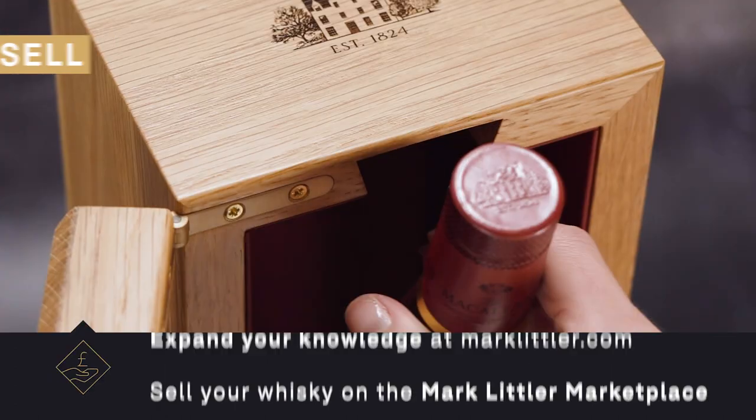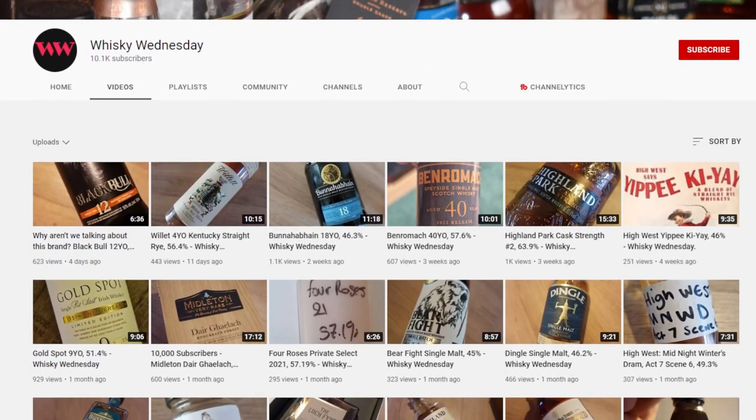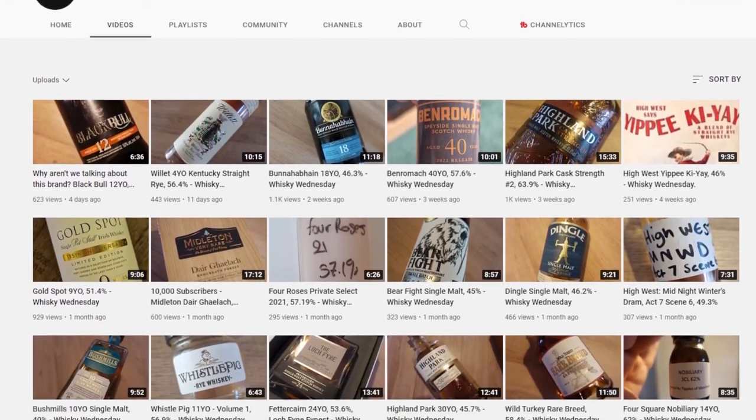If you've watched this channel before, you'll know that we mostly talk about collecting whisky, and in our last video — Five Dream Bottles of Whisky — it's quite unlikely that those bottles are ever going to get opened because they're treated more as a work of art. Now, some people — some sadists out there — actually open bottles of whisky. It's quite hard to believe, I know, but they do, and one of the biggest offenders is Phil Dwyer from Whisky Wednesday.